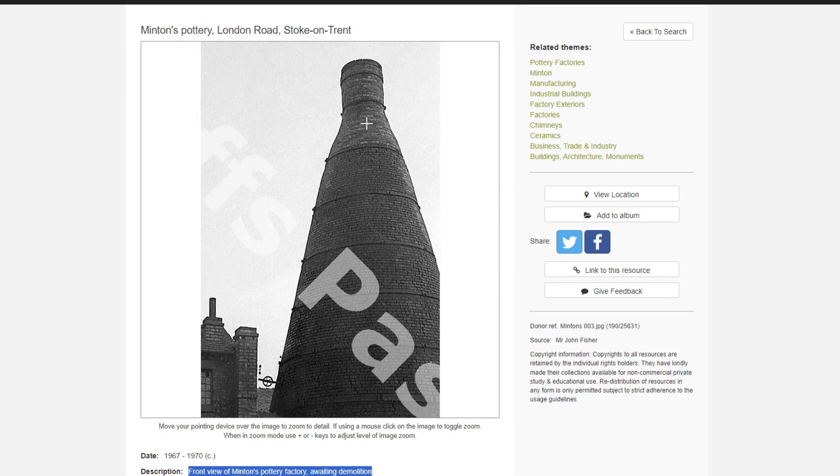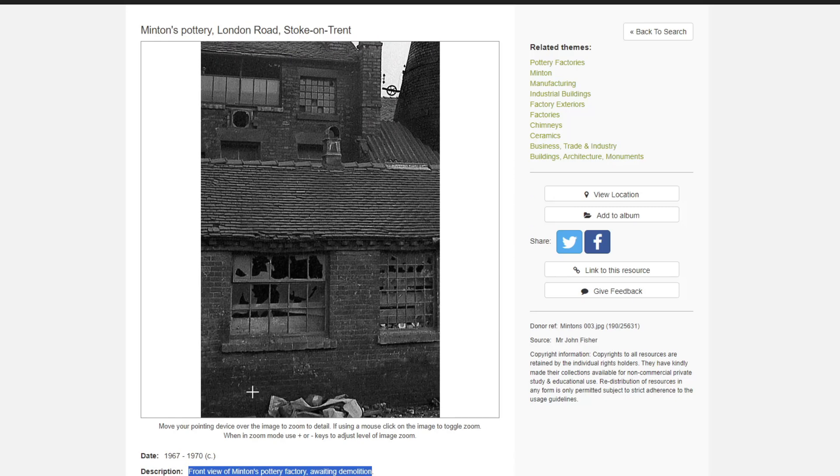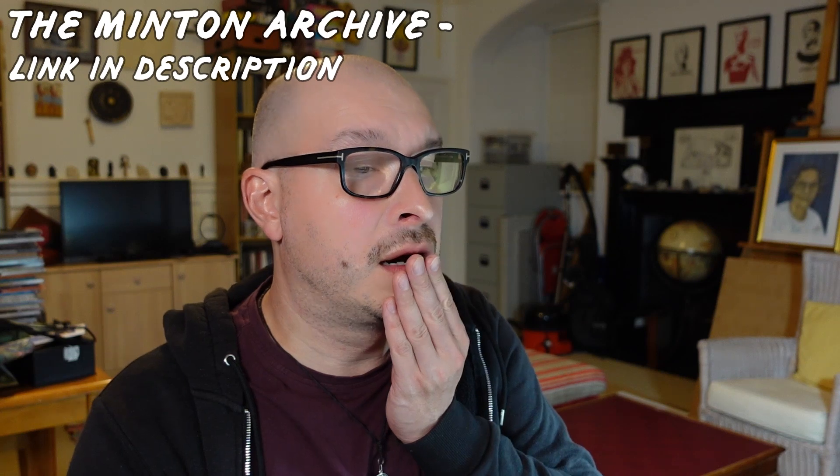Look at all those bricks. The kiln must have been below that bit. Those broken old windows. The remaining buildings were demolished to make way for JS Sainsbury's supermarket. Then we've got the Minton Archive.